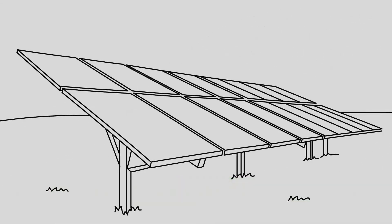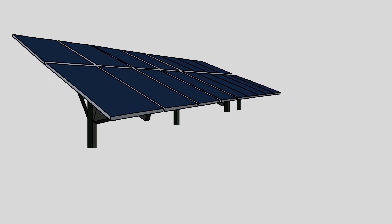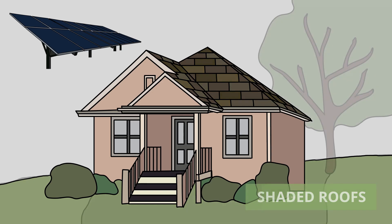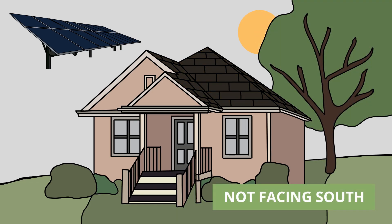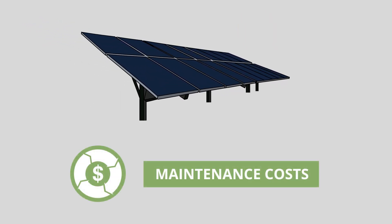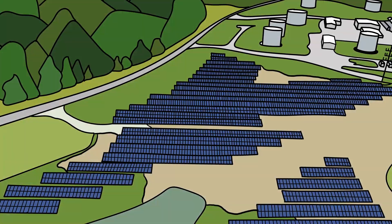While solar power is gaining popularity nationwide, many face obstacles to installing solar power at their homes, including aged roofs, shaded roofs, or those not facing south, not to mention the upfront and ongoing maintenance costs associated with the technology. Thus, a community solar farm was agreed upon.